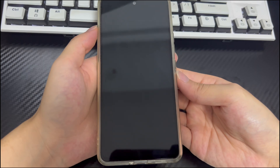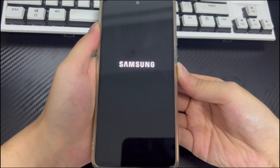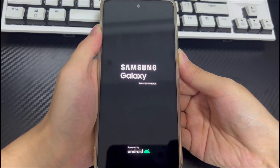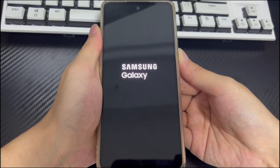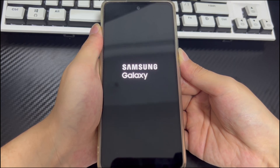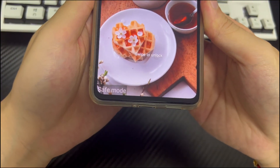First, make sure your Android phone is off. Then press and hold the power button. When the phone logo appears on the screen, release the power button and press and hold the volume down button. If done correctly, your Android phone should turn on and 'safe mode' will appear in the lower left corner of the screen. If your phone works normally in safe mode, there may be a problem with third-party apps. Delete the suspicious apps one by one — after deleting the app causing the yellow screen, your problem will be solved.